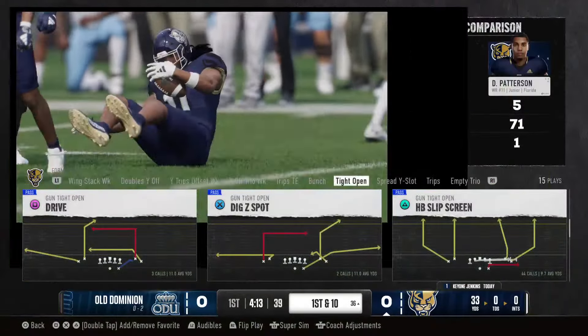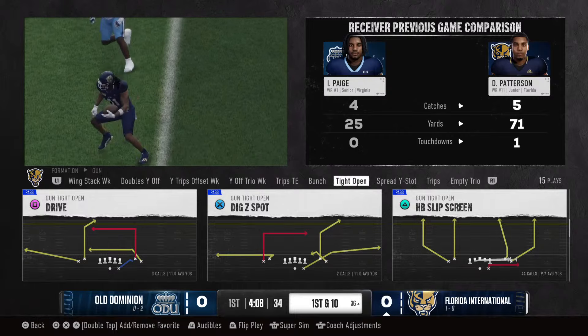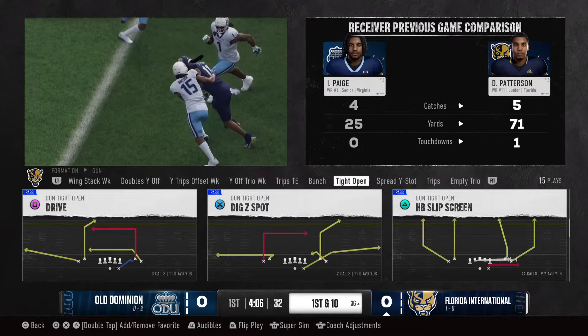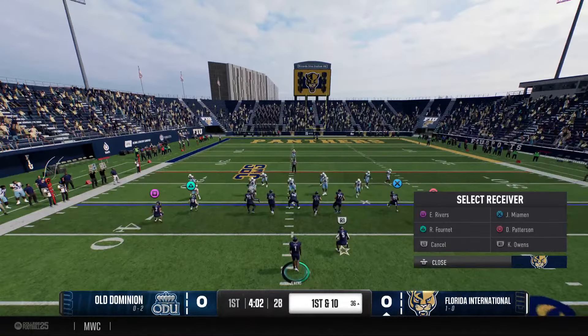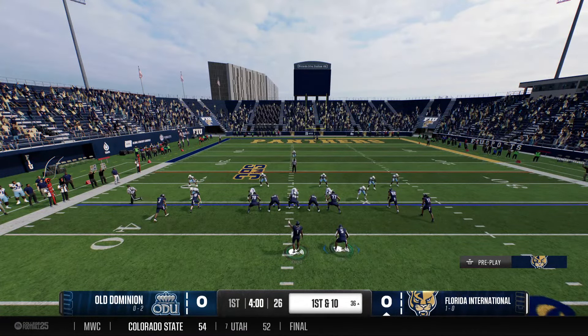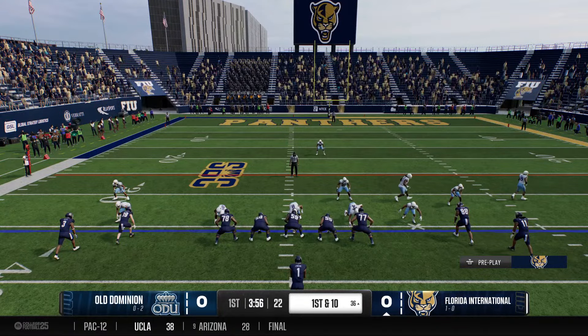Really nice pickup on that one as they get it to the 36 — first down. When QBs see zone coverage, can you manipulate the defense when you have a good pocket and time to throw? He had a little bit of time. You can move guys with your eyes — that drag comes wide open. Good throw, good catch, first down.